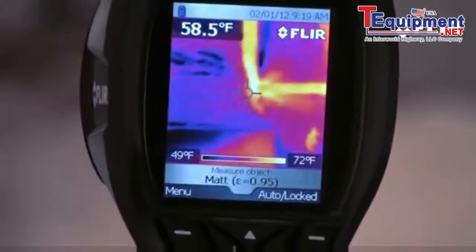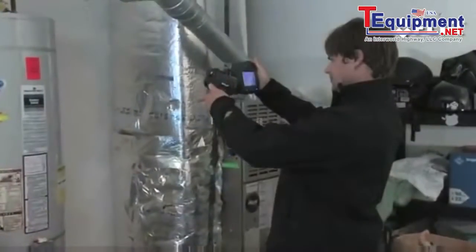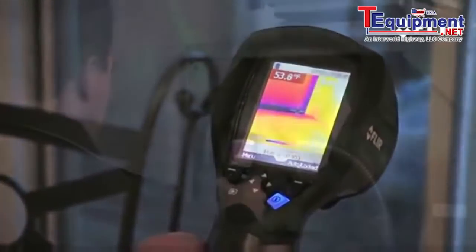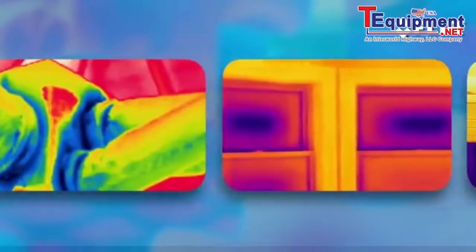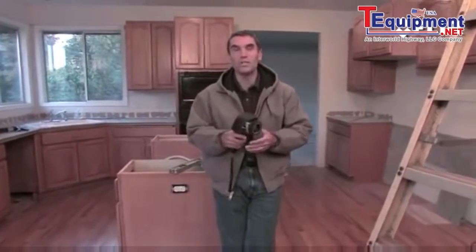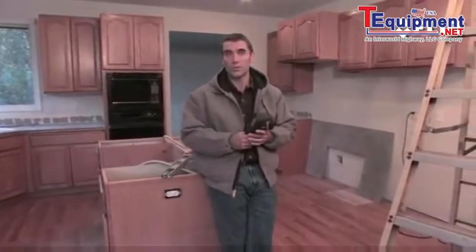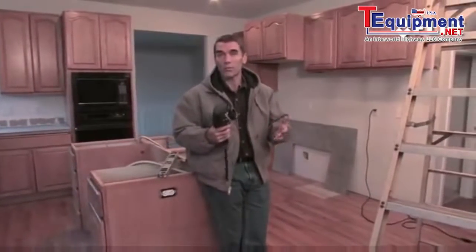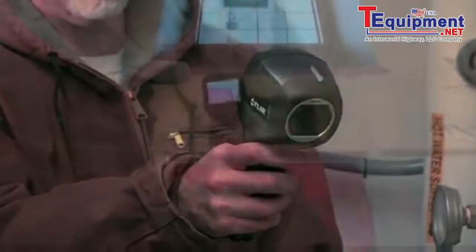Bottom line, these FLIR infrared cameras help you look good. When you can find hidden problems quickly, non-destructively, and more safely, and then show the thermal image evidence to back up your findings, you'll have an opportunity to save the day and your customers money. Not only is it a cool and powerful piece of equipment to have handy, the FLIR thermal camera is also a terrific sales tool — one that can set you apart, help you gain more customers, and earn the respect that comes from providing such a valuable service.